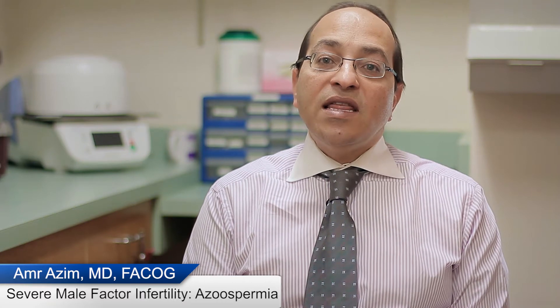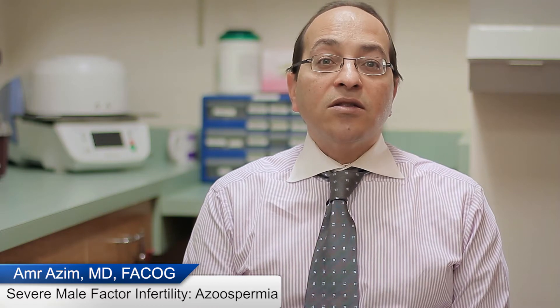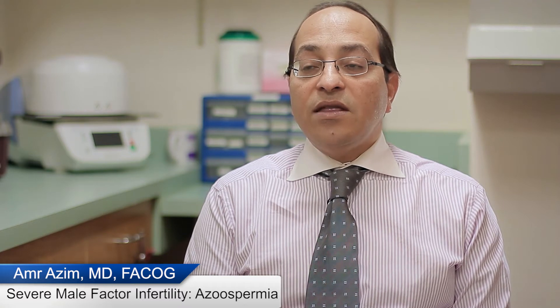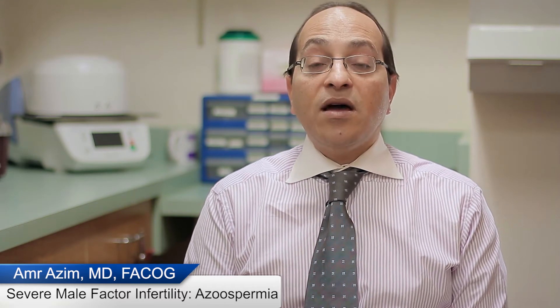Azoospermia means the absence of detectable sperm in the ejaculate. In other words, a couple comes for a fertility consultation, one of the initial lab tests is a sperm analysis, and the sperm analysis shows no sperm. This diagnosis and treatment requires multiple areas of expertise to get to a successful outcome.